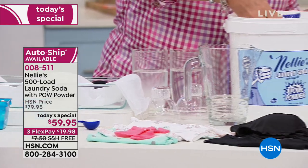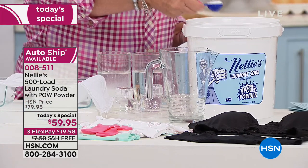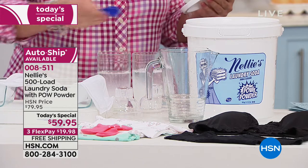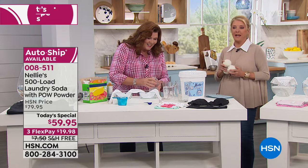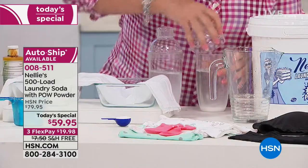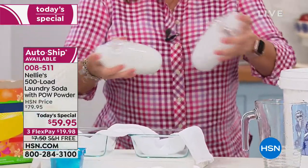Did you know that the first laundry enzyme was patented in 1913? They've been around for like a hundred years. So what I've done here is put a scoop of Nelly's in this one and a scoop of the leading laundry detergent in the other. We're going to put our little cocktail shakers on and shake these up.